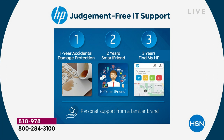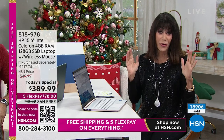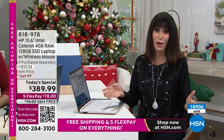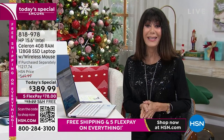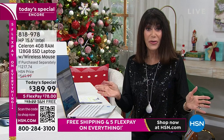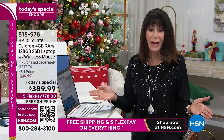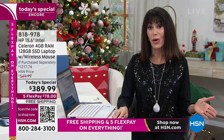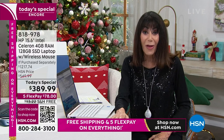The entire computer today is not $549, but another opportunity right now. Over 230 people have already grabbed it in this hour. The price is $389.99, and we are shipping it to you for free. The five flex pay is $78 on absolutely any credit card — Apple Pay, PayPal — with no interest whatsoever.